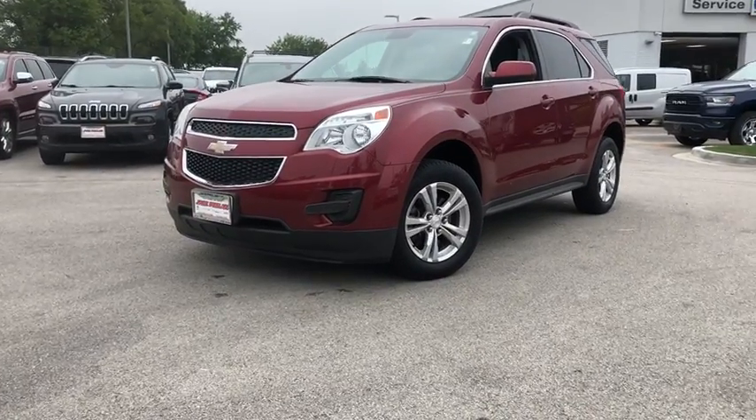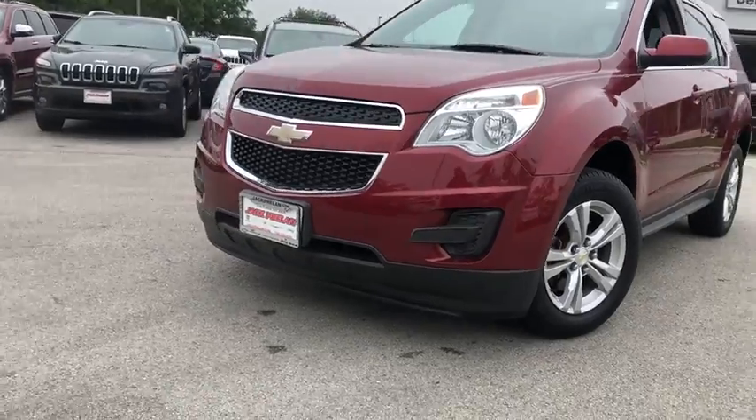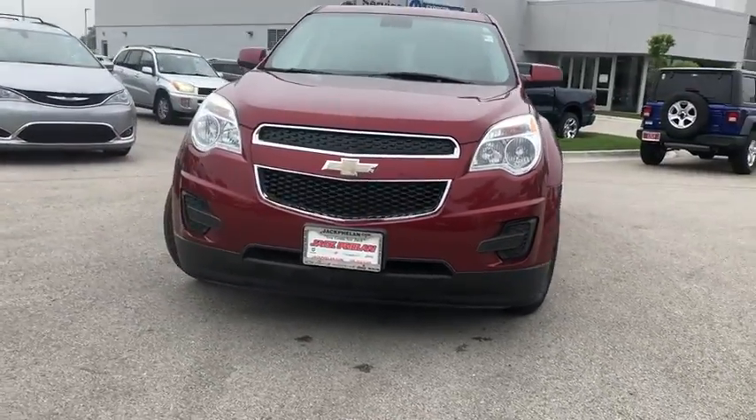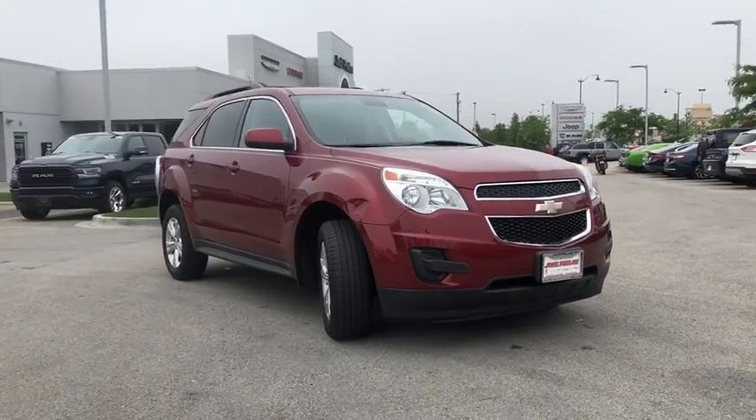The 2012 Chevrolet Equinox. Fuel efficiency, safety, and value equals the Chevy Equinox. This vehicle has less than 55,000 miles. Here are some of this vehicle's great options.